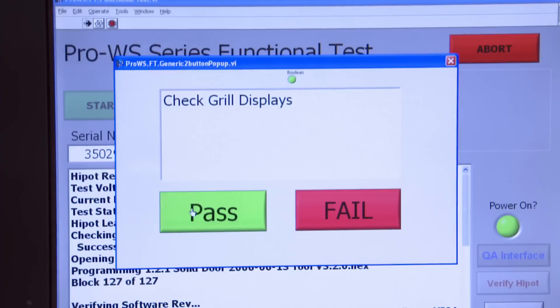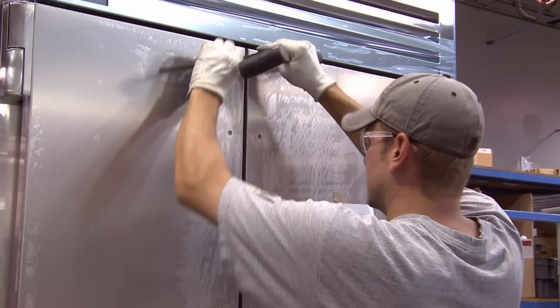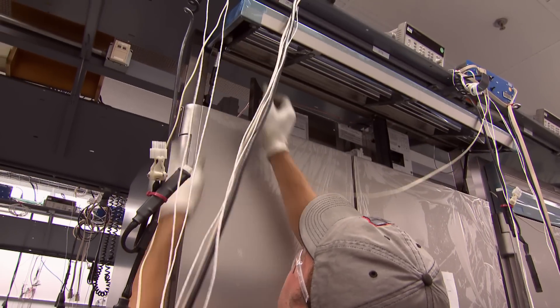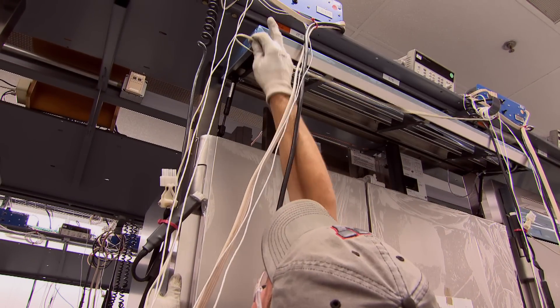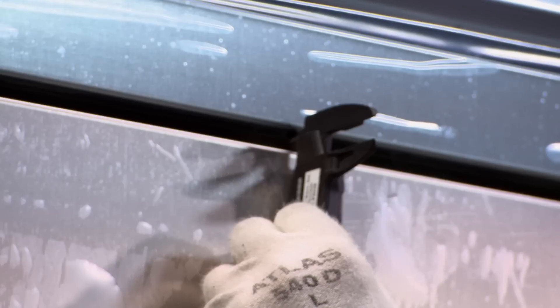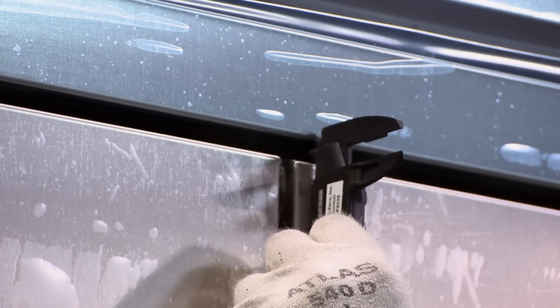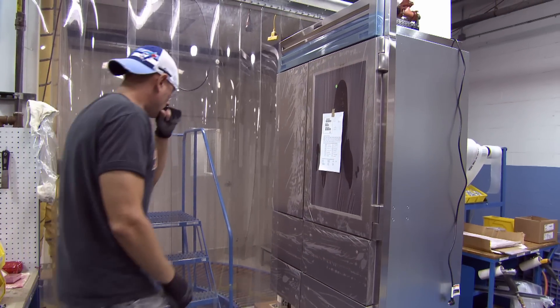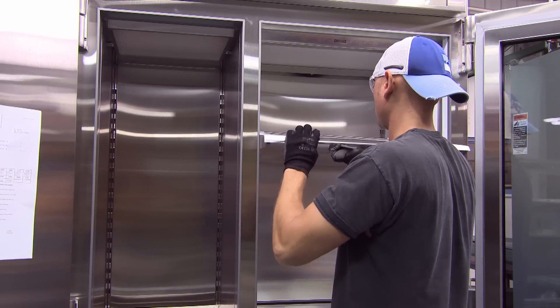Now it goes through some of the most rigorous testing any appliance can endure. Sub-Zero builds their fridges to last at least 20 years. Every product is tested for four to six hours — the defrost systems, the controls, water filtration, and all componentry are checked. Standards within the plant are unlike anything else in the refrigeration industry; not one micron is left unmeasured.